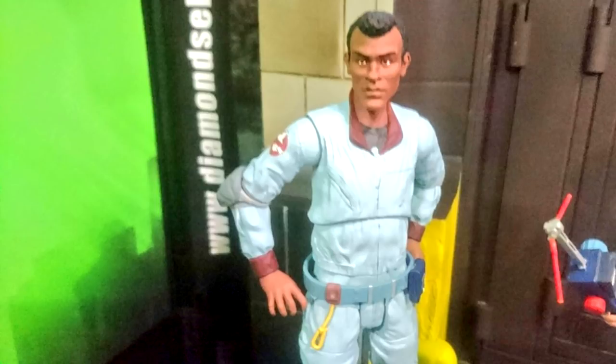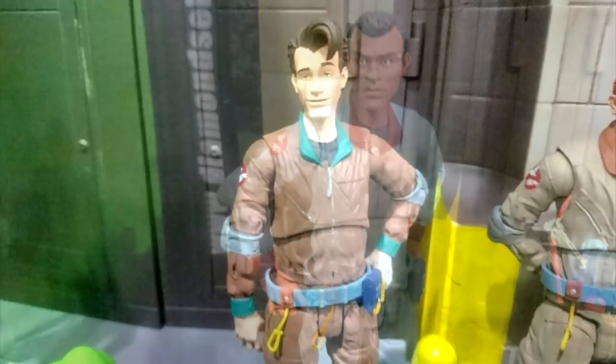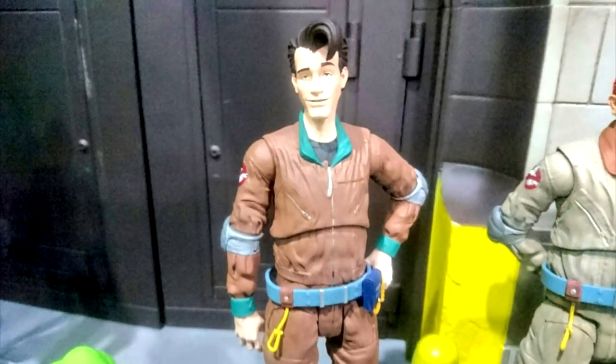As of right now, nothing is certain after series 10. The future of the series depends on sales. If you want to see more figures from Diamond Select Toys, be sure to support this line.